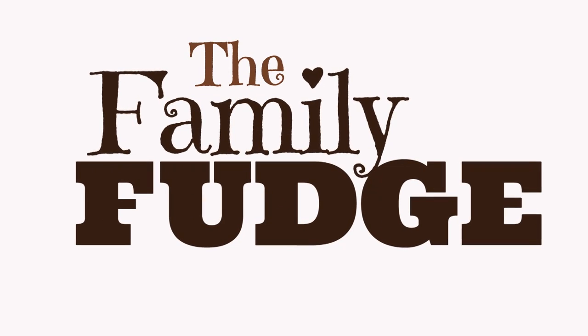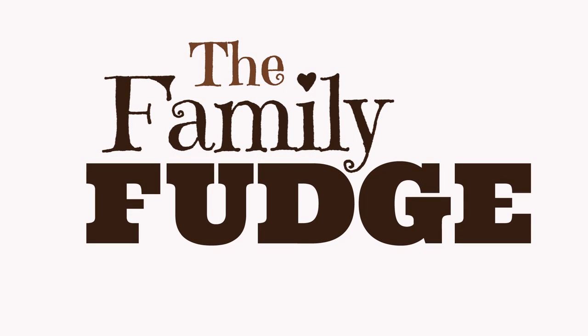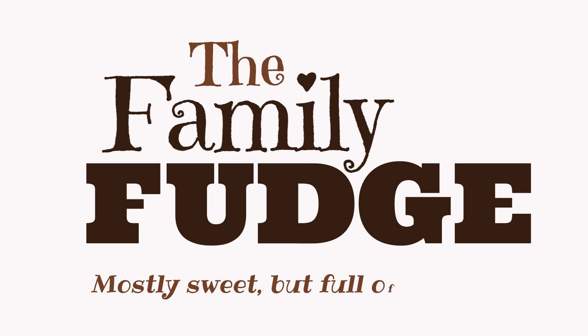The family fudge. They are mostly sweet but full of nuts.